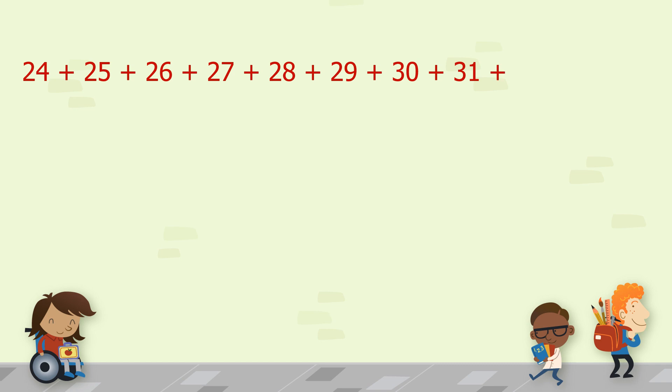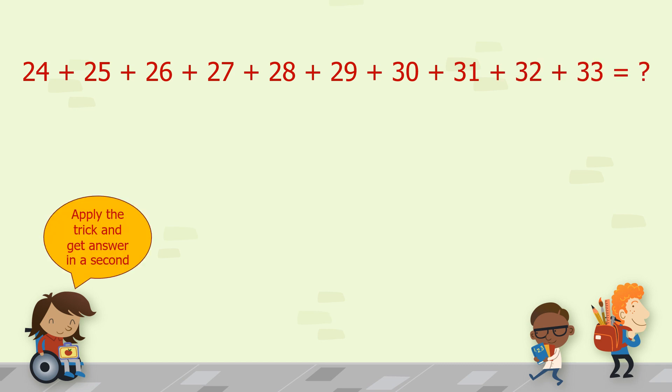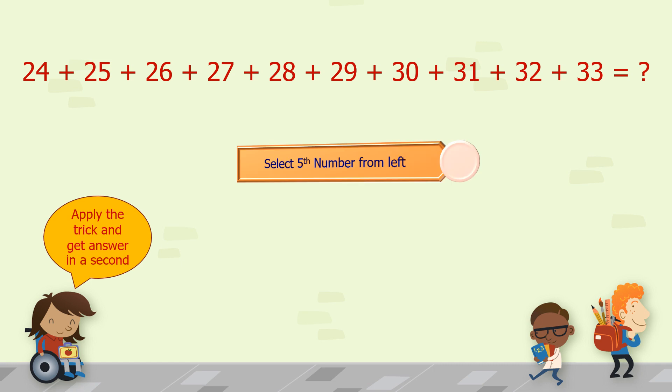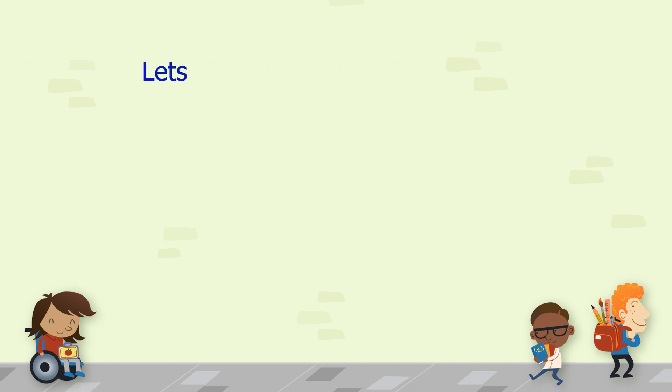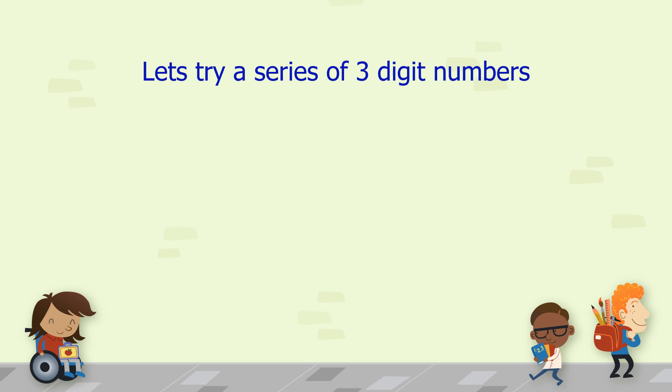Now try a different series from 24 to 33. Select the 5th number from the left — that is 28. Put 5 in front of that number, so our answer will be 285. You can verify our answer by adding the numbers yourself.